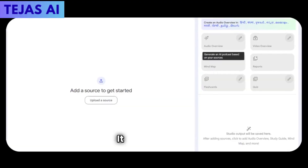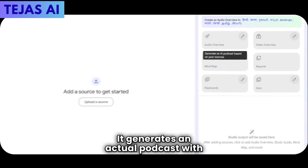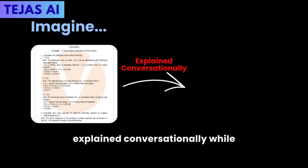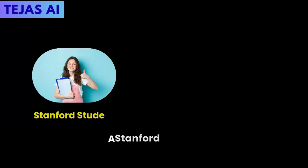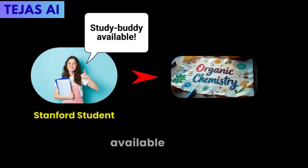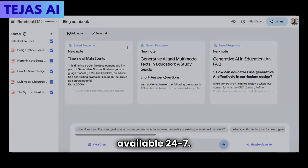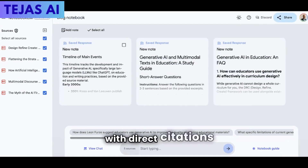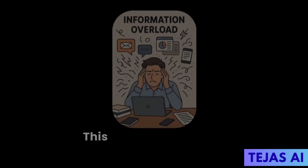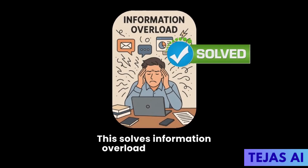The real magic? It generates an actual podcast with two AI hosts discussing your study material. Imagine listening to your chemistry chapter explained conversationally while you're at the gym. A Stanford student used this for organic chemistry and said it felt like having study buddies available 24/7. Ask it questions and it answers with direct citations from your documents — no more flipping through 300 pages. This solves information overload completely.